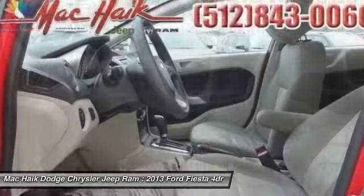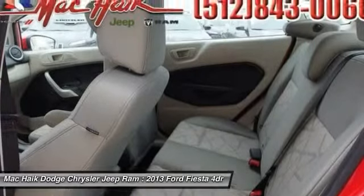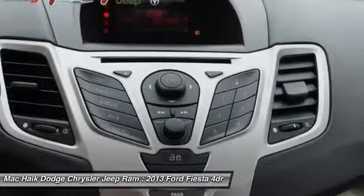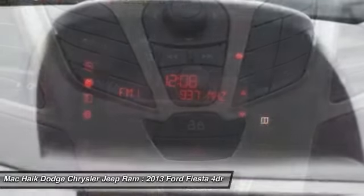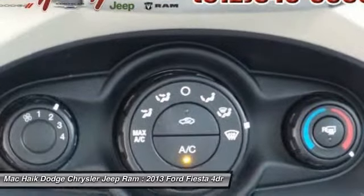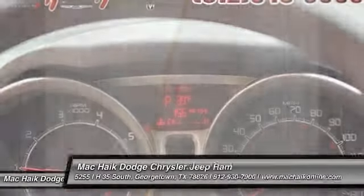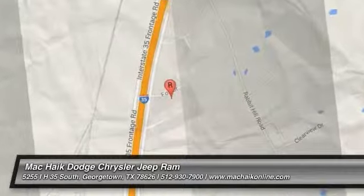If you like it online, you'll love it in your driveway. Take it for a spin today. For more information, visit www.fiesta.co.uk.